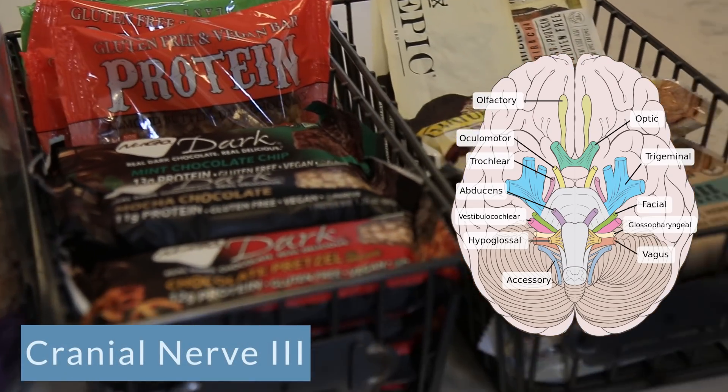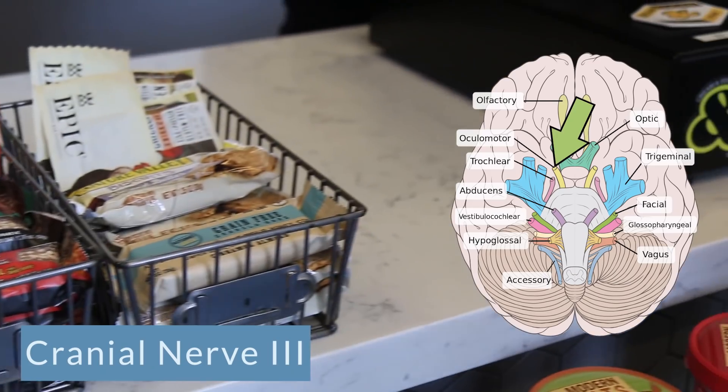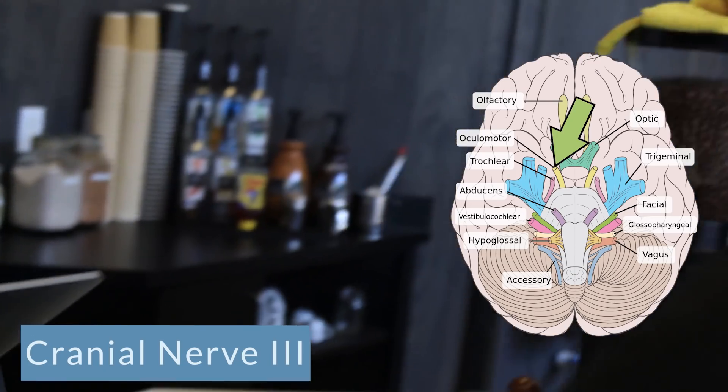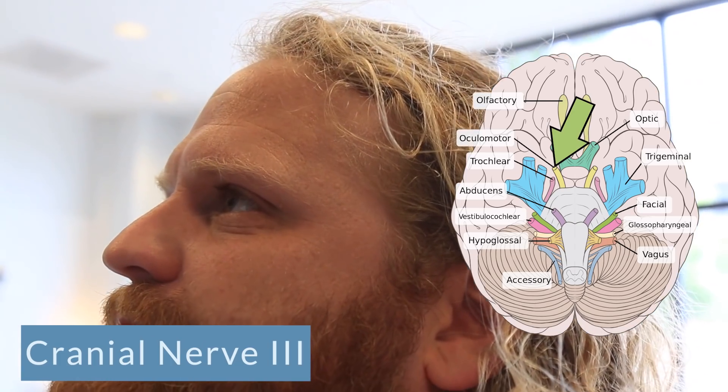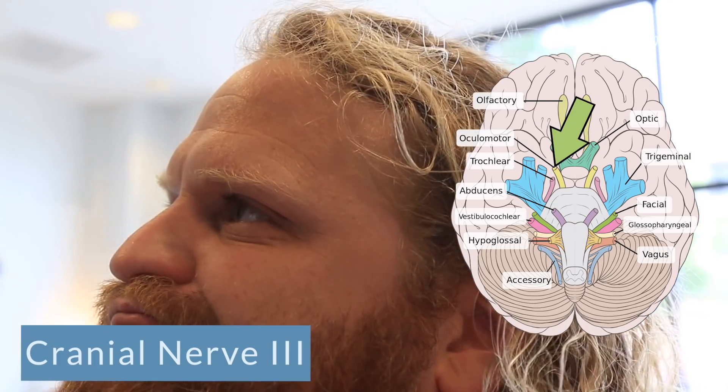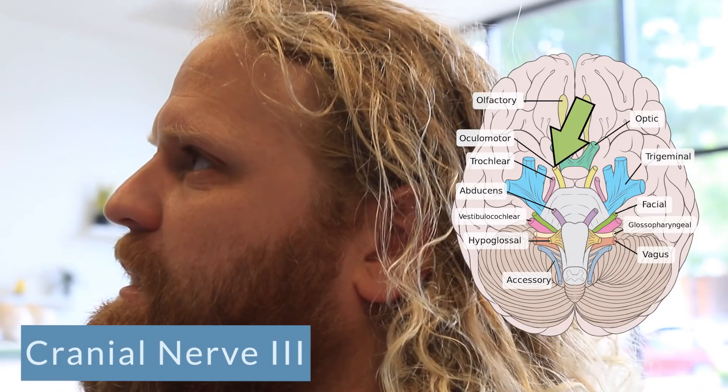Cranial nerve number three is our oculomotor nerve. This is a motor nerve. What it helps with is our pupils constricting because we're closer to the cash register. We're looking at the items up close — the muffins, the different things that we can order with our coffee. That's cranial nerve number three, the oculomotor nerve.